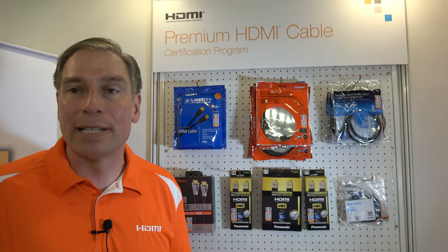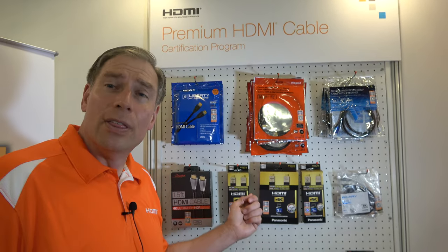With any product out in the world there are counterfeit products, and there are also products that may not have been tested. This anti-counterfeit label gives assurances from the manufacturer all the way through — when it goes to a brand, they know this has been tested and certified, down to the retailer and all the way to the consumer.